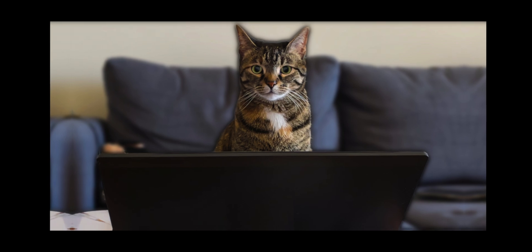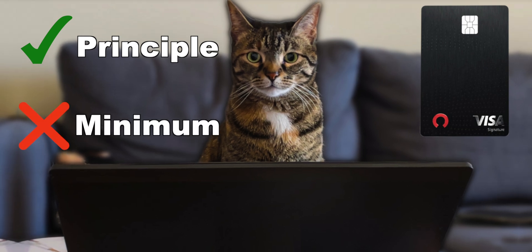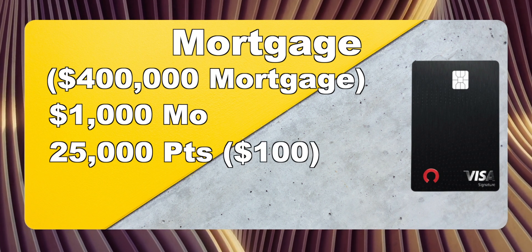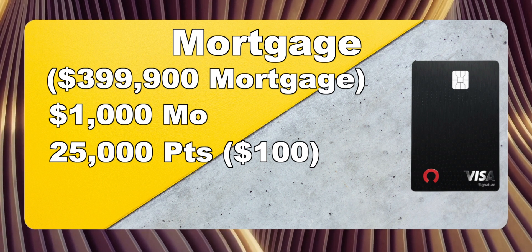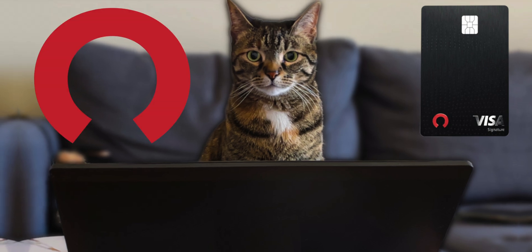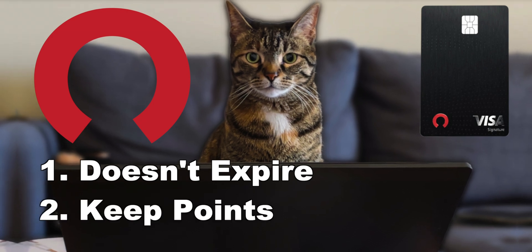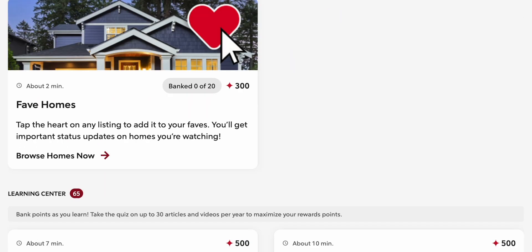One thing to know: when you redeem your Rocket Points towards your mortgage, it'll pay down the principal balance — it won't affect your monthly mortgage payment. So let's say your mortgage is $1,000 a month; you'll still be paying that minimum payment of $1,000 every month. You'll just be able to pay your mortgage faster, therefore paying less interest. Also nice — the Rocket Points don't expire. And from my understanding, if you were to cancel this card, you would still keep the points, because you can also earn Rocket Points just by completing activities, not only through credit card purchases.